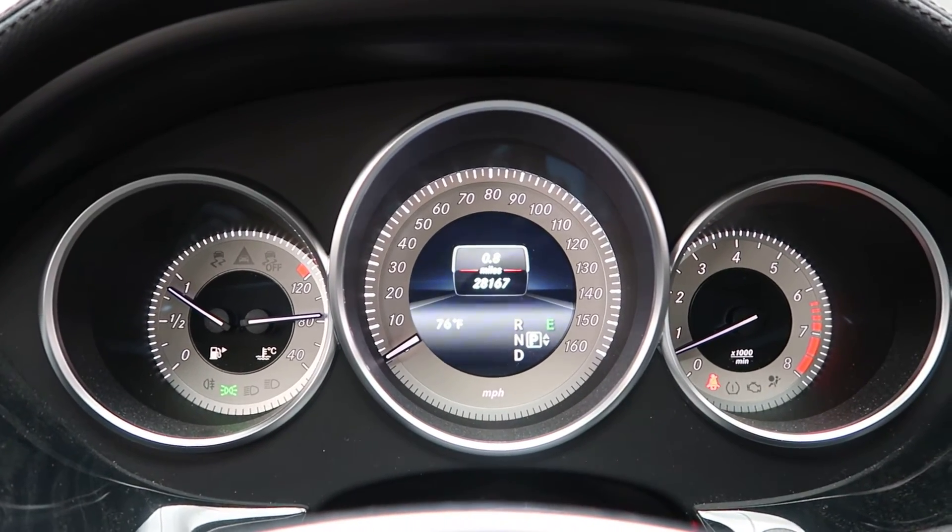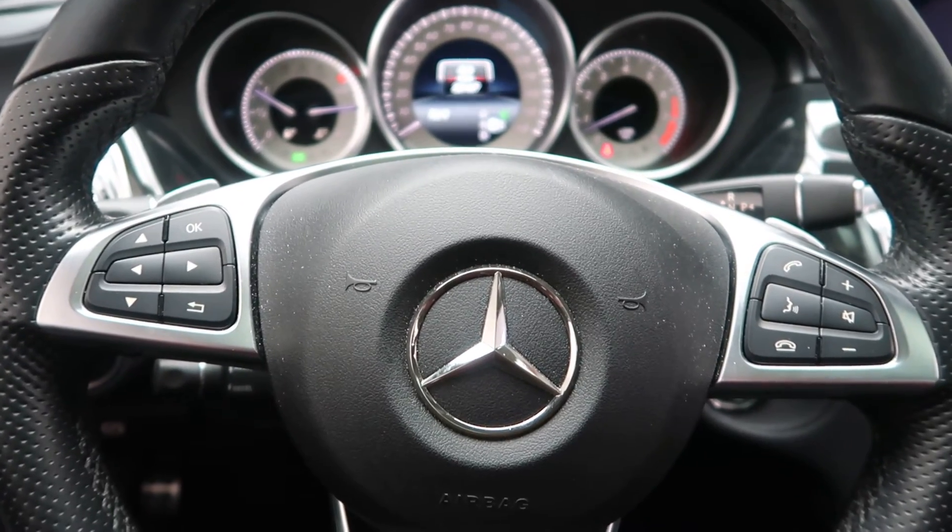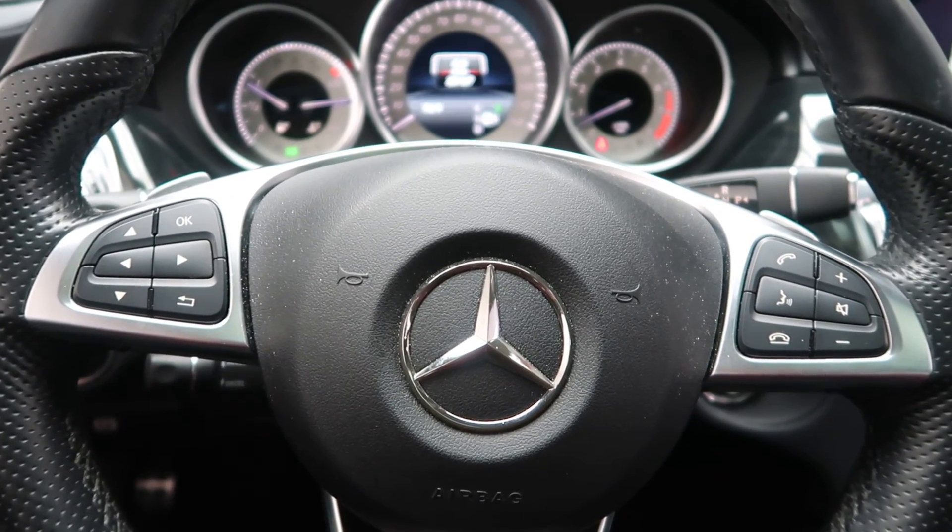Carfax and service records are available online. If you'd like to view more photos of the CLS 550 4MATIC, visit us at feldmanimports.com.